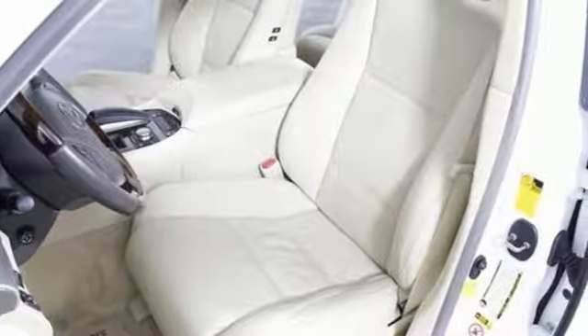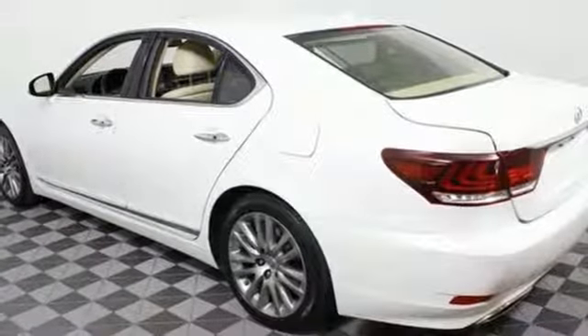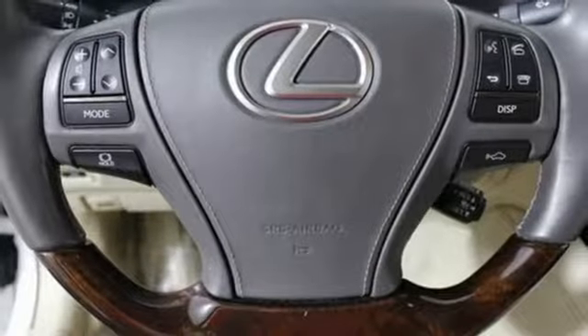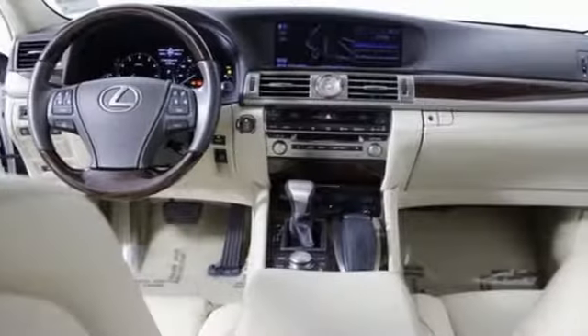You'll enjoy the comfort of the heated leather seats and automatic climate control, while the front and rear parking sensors and backup camera ensure safety while backing up. This luxury sedan is waiting to indulge you with supreme lavishness.